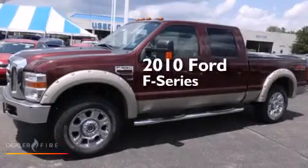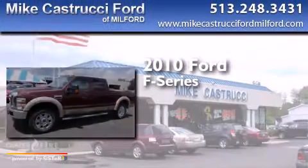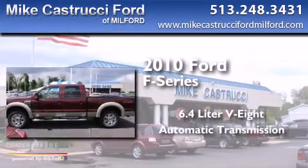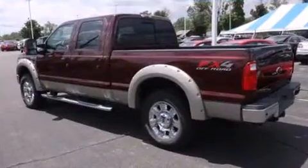This is a 2010 Ford F-Series. It has a 6.4-liter 8-cylinder engine, automatic transmission, and 4-wheel drive.